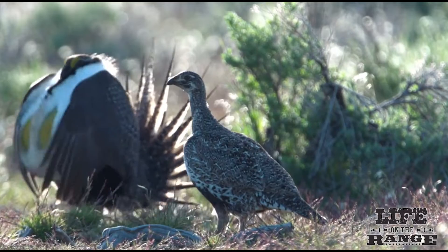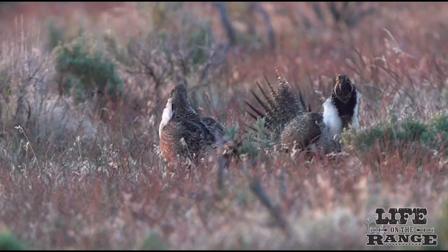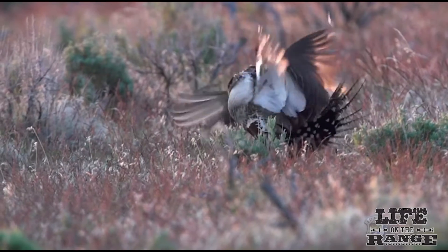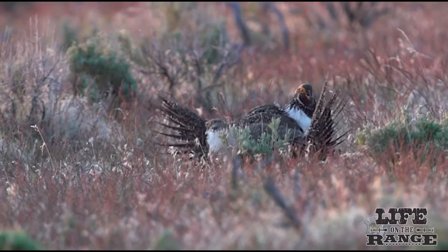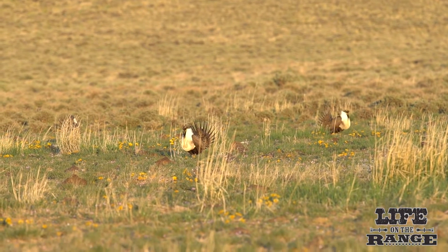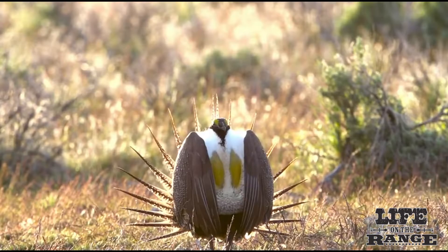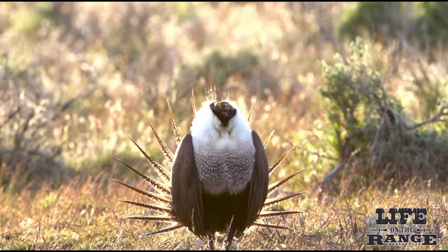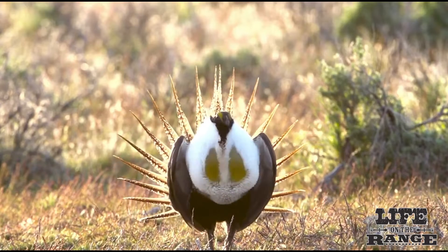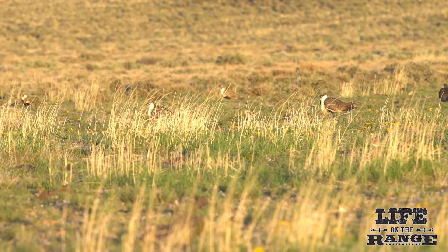Between March and May, sage grouse engage in a mating ritual that's quite unique. Male birds, equipped with spiky fanned tail feathers and vocalizing capabilities, dance on the lek to attract female birds for mating. The males prefer mostly flat, compacted areas with limited cover for lecking activities so the female birds can see and hear them. Watch the males try to look impressive by puffing up their chests, extending their yellow air sacs, and swishing their wings. They do the dance every day at dawn until the mating season is over.